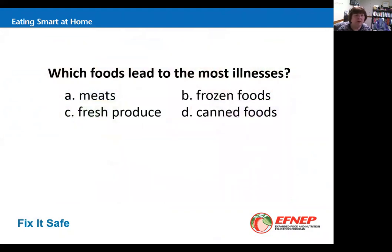Which foods lead to the most illnesses — meats, frozen foods, fresh produce, or canned foods? The answer is fresh produce. We're eating more fresh produce, and more of it is being produced. If it becomes contaminated somewhere on the farm or in transport and we don't cook it, there's the potential for it to make us sick.